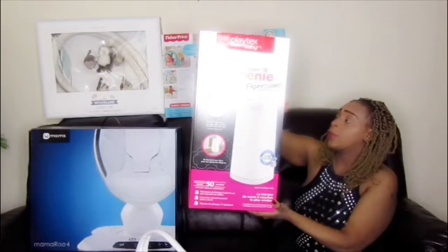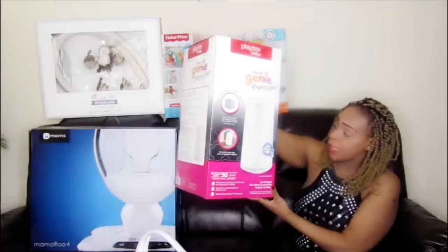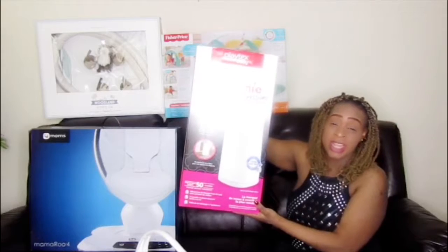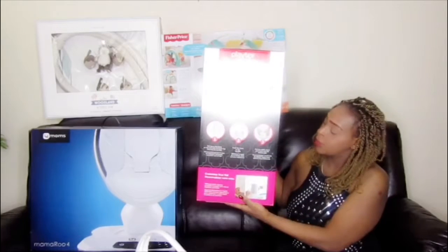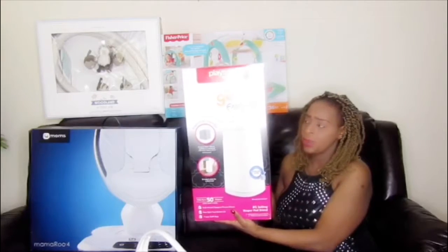I got this at Walmart — it's a diaper pail where you can put your diapers in. It actually controls the smell. It's a very nice design and it's very lightweight.